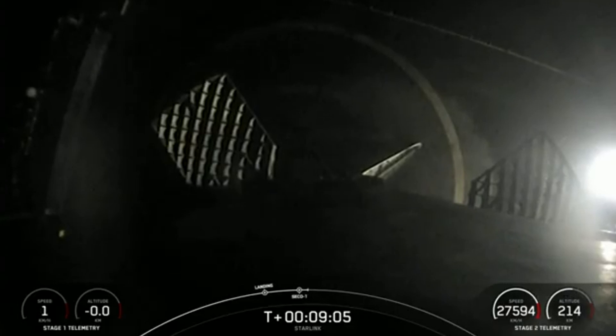As you can see from that beautiful view of Stage 1, having landed on the drone ship for the 10th time. Once it gets back to port, they're going to see if it has maybe an 11th flight in its future. You can almost consider this launch a homecoming of sorts for Starlink.